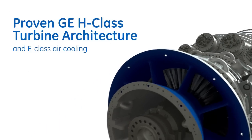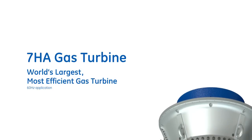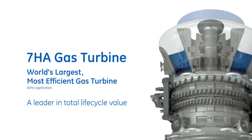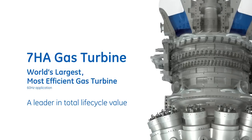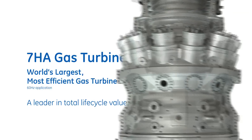Today, the 7HA gas turbine — the world's largest, most efficient gas turbine for 60 Hz applications — leads the industry in lifecycle value through product and service solutions, resulting in cleaner, more reliable, and cost-effective conversion of fuel to power.